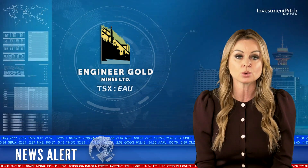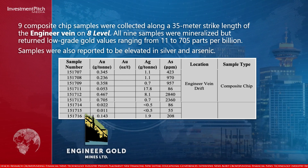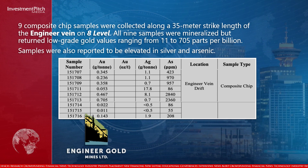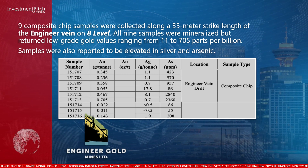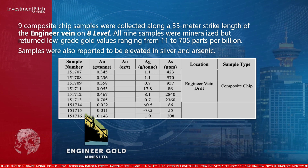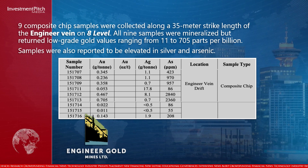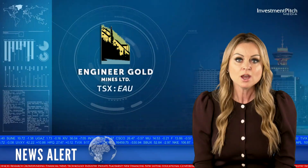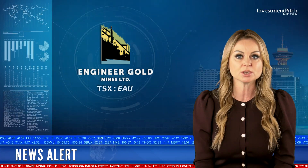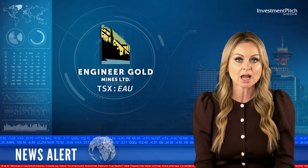Nine composite chip samples were collected along a 35 meter strike length of the Engineer Vein on Eight Level. All nine samples were mineralized but returned low-grade gold values ranging from 11 to 705 parts per billion. Samples were also reported to be elevated in silver and arsenic. Previous work on the Five Level Bonanza Zone has shown that small chip samples typically underestimate the actual gold grade of the vein due to its high nugget nature.